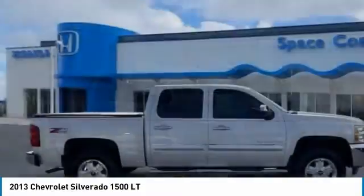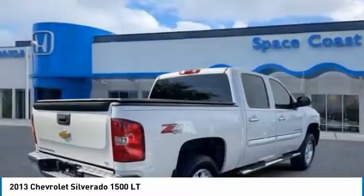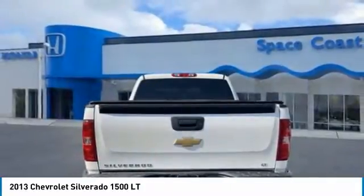We are pleased to show you the 2013 Silverado 1500. The Chevy Silverado 1500 has the lowest cost of ownership of any full-size pickup.